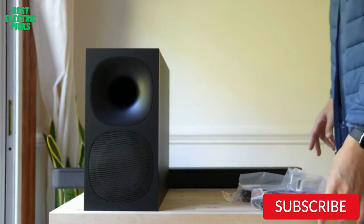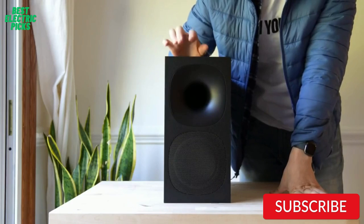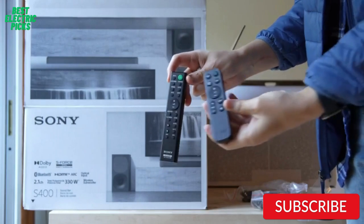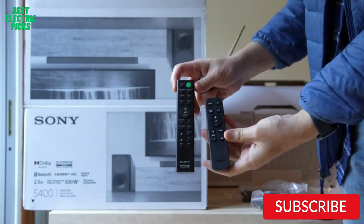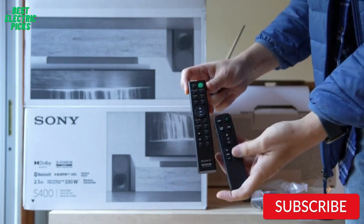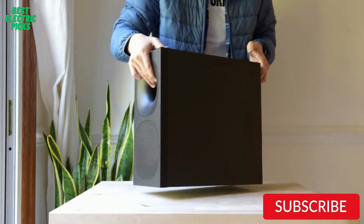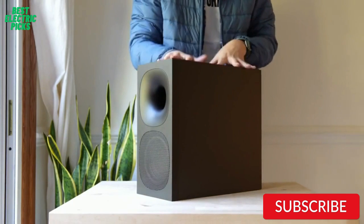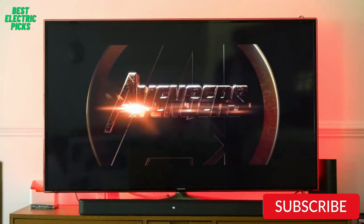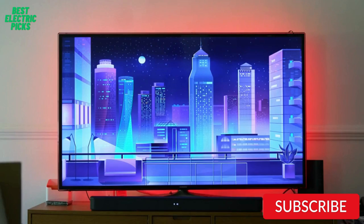The wireless subwoofer delivers deep and rich bass, and the soundbar's slim and sleek design makes it easy to integrate into any living room setup. Setup is straightforward, and the soundbar can be placed on a tabletop or mounted on the wall. The remote control offers convenient control over the soundbar's settings, and the Sony Music Center app allows you to control the soundbar with your smartphone. The Sony HT-S400 is a great choice for an affordable and powerful soundbar with excellent audio quality and versatile connectivity.